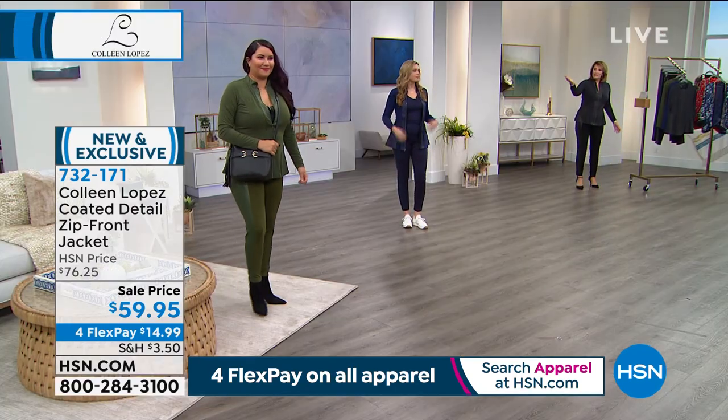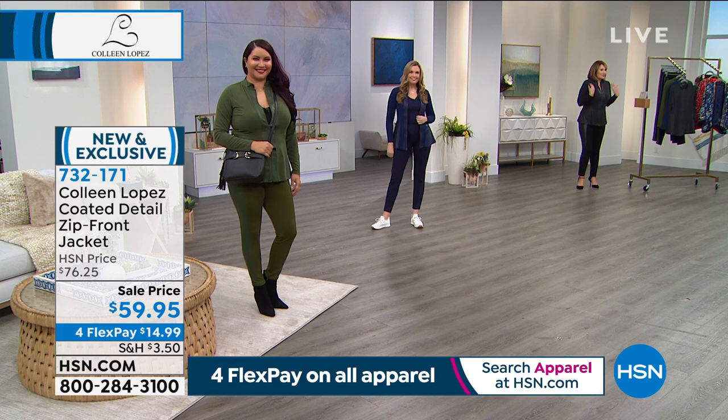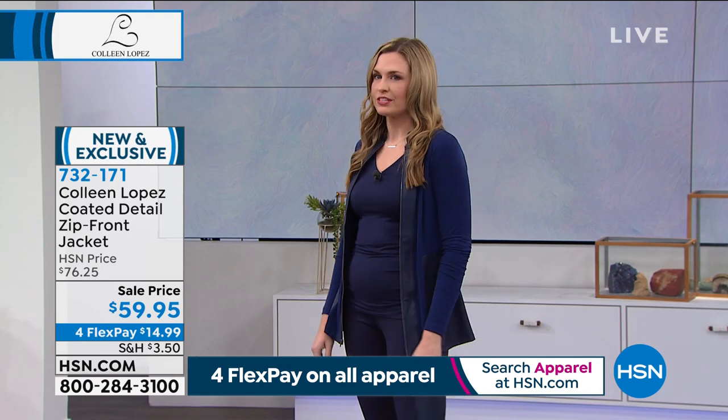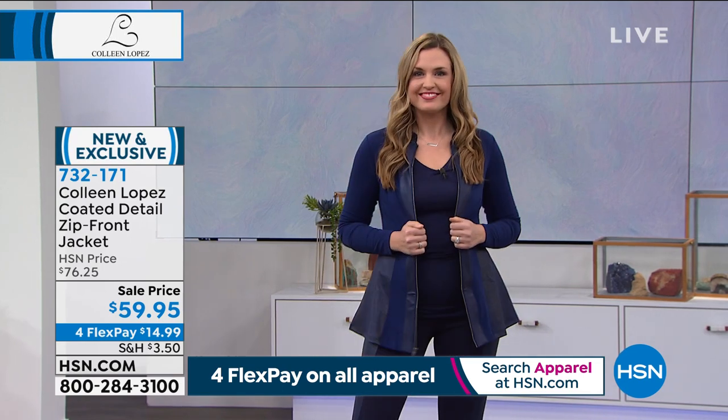And I like it open. Christy, you don't have to zip it up — it's just this great little topper, right? Yes, I love that. You can wear it so many ways and it's so comfortable, so stylish. It's a winner. Yeah, it is a winner.